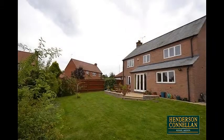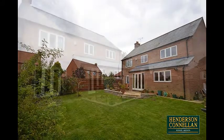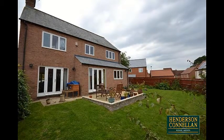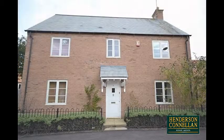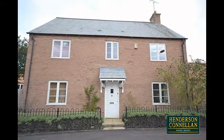Outside, a paved patio perfect for garden furniture overlooks a deceptively large rear garden with a vegetable plot, fully enclosed by timber fencing. To the rear, a driveway provides off-road parking for four cars and a double garage, with the bonus of extra parking on a large gravelled area to the side, while the neatly lawned foregarden is enclosed by wrought-iron railings with a paved path to the door.